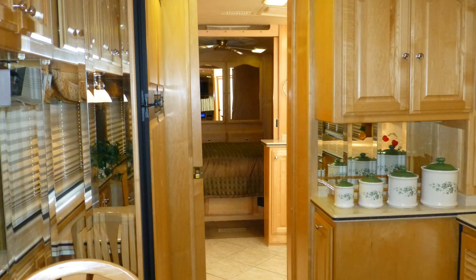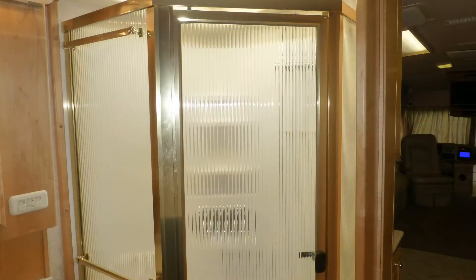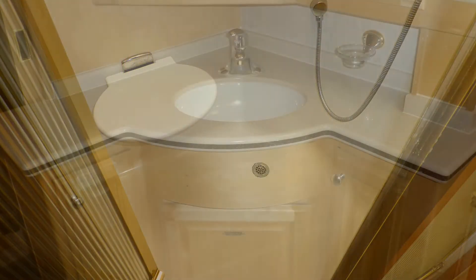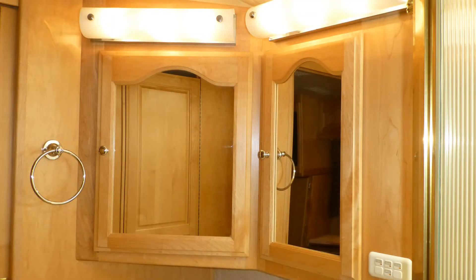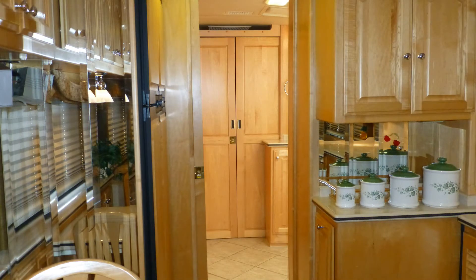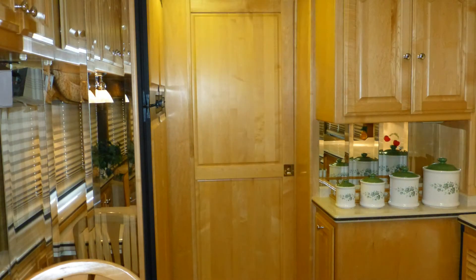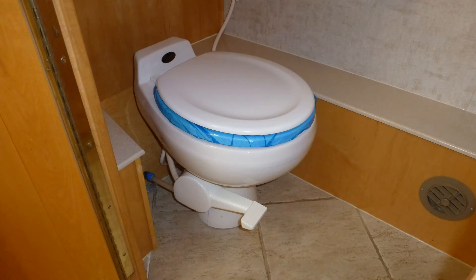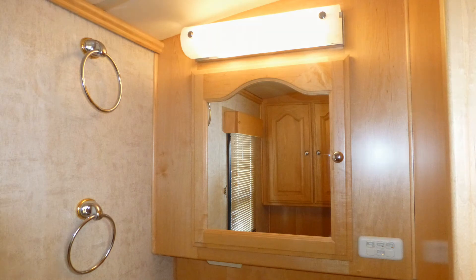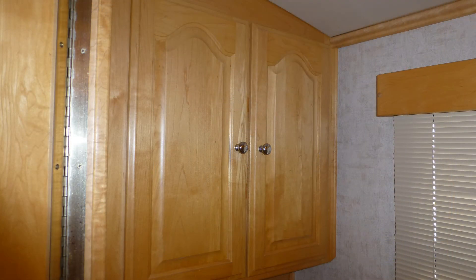The luxury master bath area includes a corner shower with ribbed glass surround, seat and skylight, and Corian top vanity with sink, mirror, and medicine cabinet. This area can be closed off for privacy by two elegant sliding wood panel doors. The stylish porcelain toilet, elegant Corian top vanity with sink, mirrored medicine cabinet, and linen closet are afforded extra privacy in a separate room with a beautiful raised panel door.